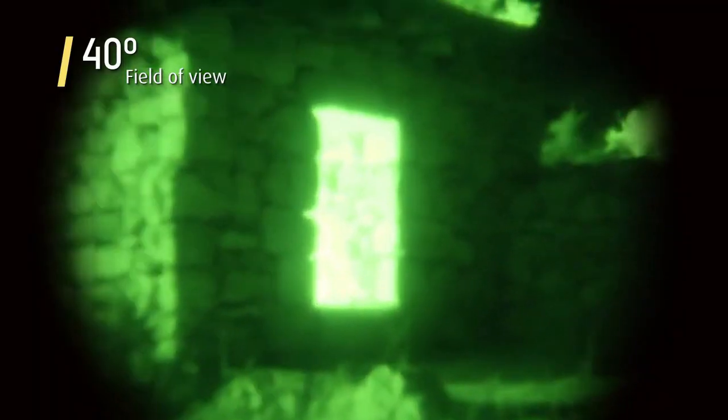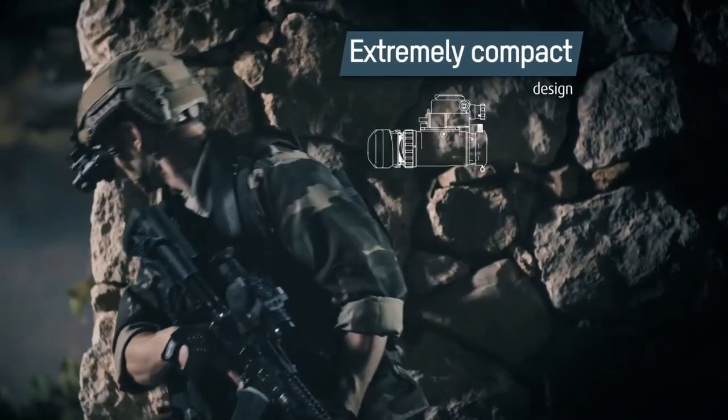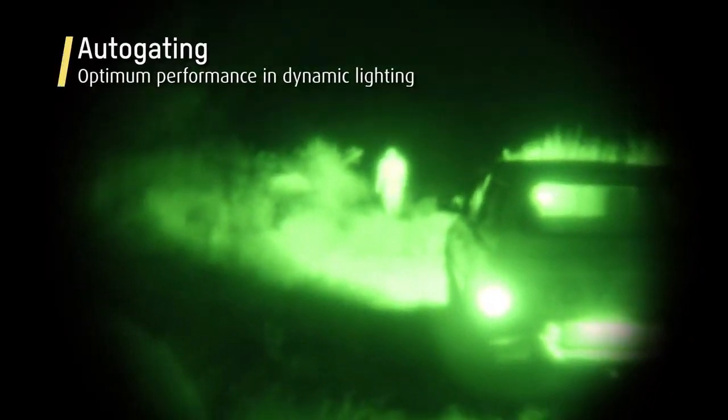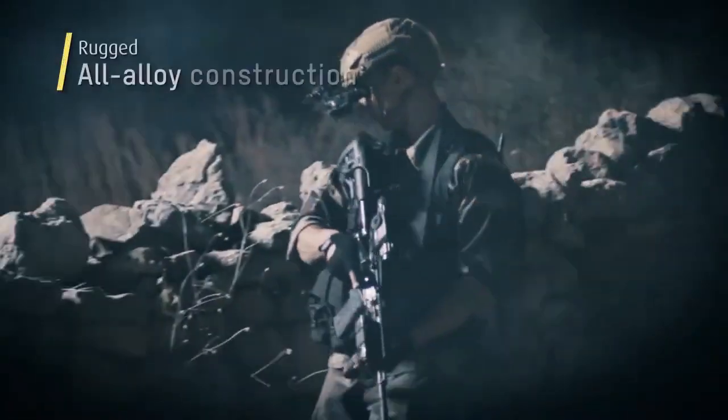With its third-generation filmless and gated design, the XACT-NV is not only waterproof but also ruggedized for harsh environments, ensuring reliability in any situation. Compatible with various weapon platforms and helmet-mounted systems, it offers enhanced versatility for users.